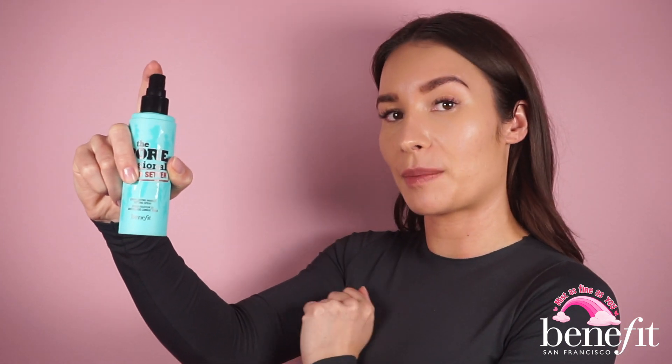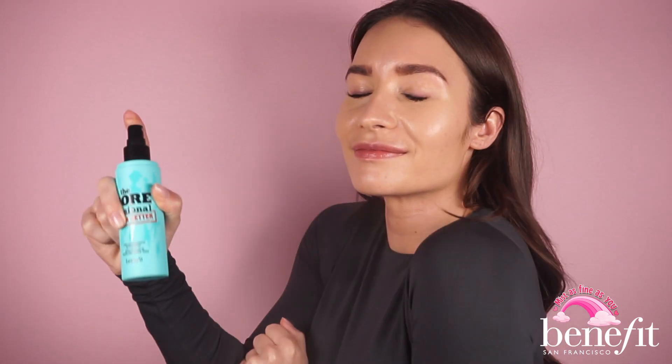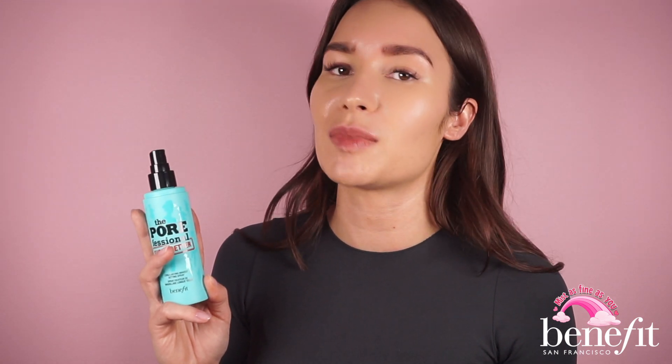I really love to use the Porefessional Super Setter within my complexion layers, so I'll start by setting my foundation and concealer with it. Before spraying, I hold it approximately 20 centimeters from my face and close my eyes. This applicator serves such a smooth, ultra-fine, evenly dispersed cloud mist — it's unreal. It feels so weightless on the skin and absorbs super quickly, leaving zero streaks or drips.